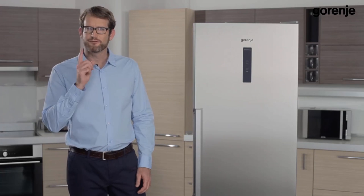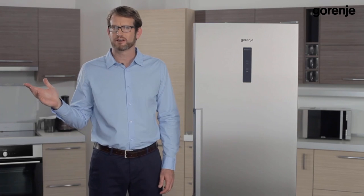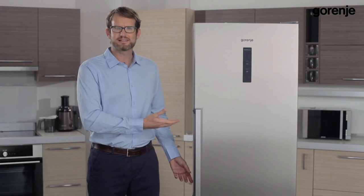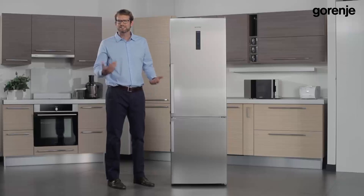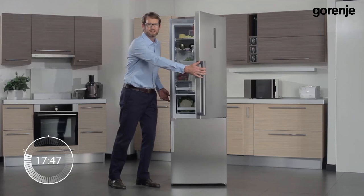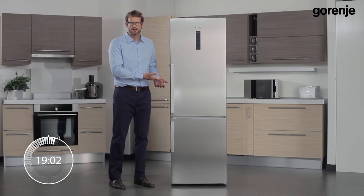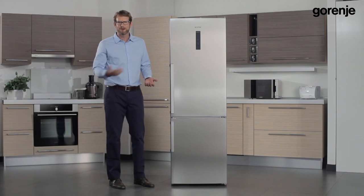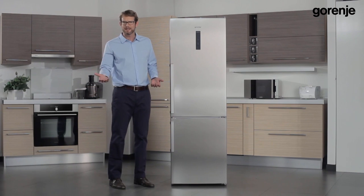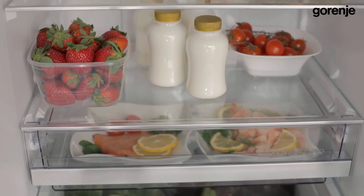Not many people know that frequent door opening raises energy consumption and spoils the natural microclimate. In order to prevent this, we made the AdaptFresh system, which prevents the temperature from changing. Imagine a family who comes home at five o'clock and starts opening the fridge frequently — mom is making lunch, dad has a beer, and the kids drink some sodas. The refrigerator will memorize this and accordingly lower the temperature two hours in advance every day. We said that temperature is constant in this fridge; however, some foods require special conditions.